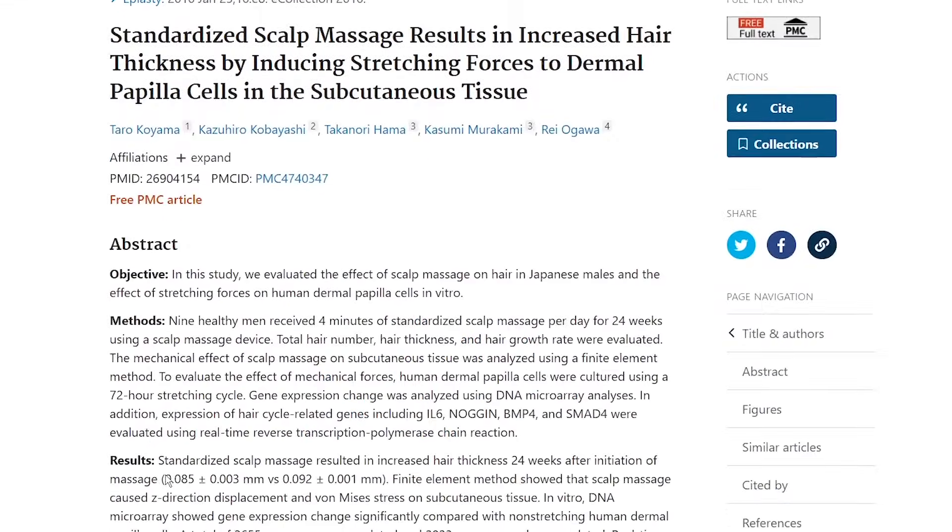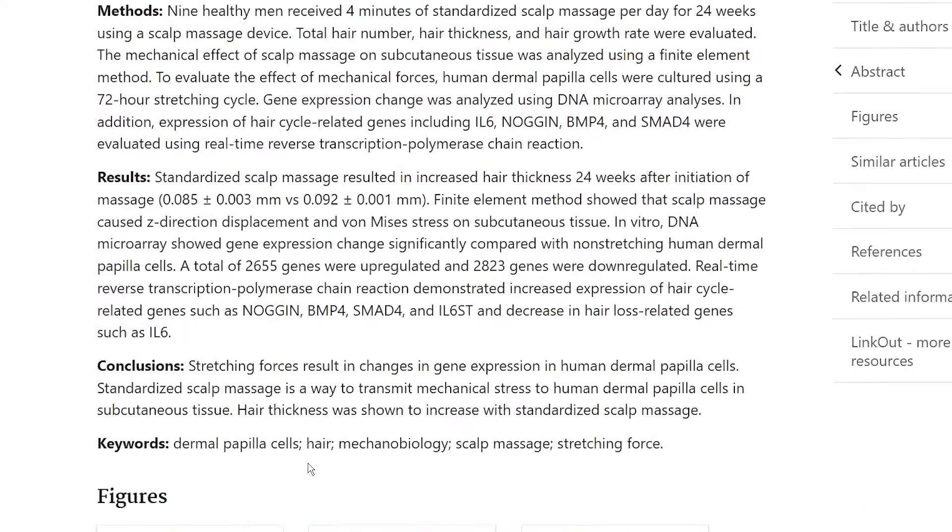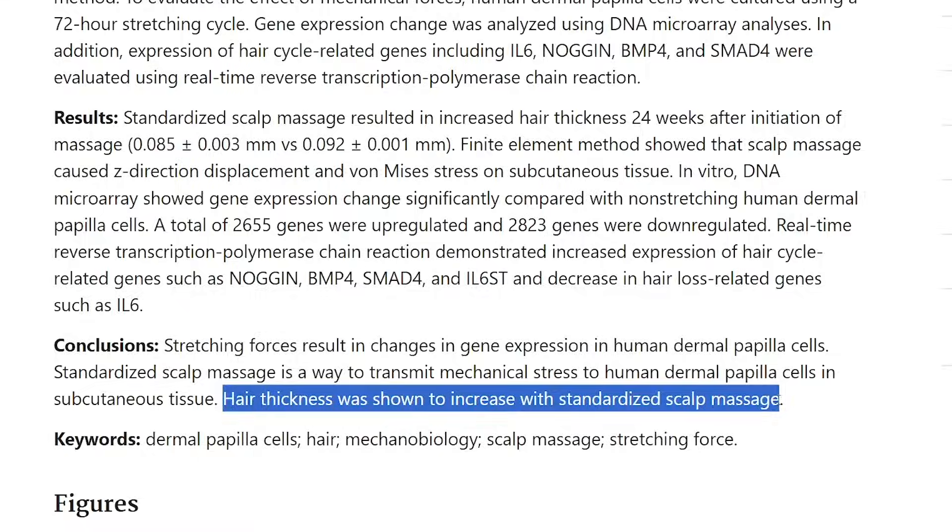Now that we went over what it is, why it's unique, and how to use it, I want to leave you with a bonus tip that can really boost these results. During the day, try using a scalp massager. We have limited data on this, but it's still really important to share. One study showed that 9 healthy men received 4 minutes of standardized scalp massage per day for 24 weeks using a scalp massage device, and hair thickness was shown to increase. I also made a video on hair oils that I recommend you watch, and I've left my favorite scalp massager linked below. Combining hair oils with scalp massage during the day, then using The Ordinary Hair Serum at night, may help speed up all of these processes.